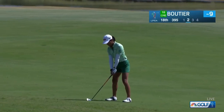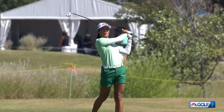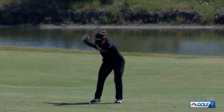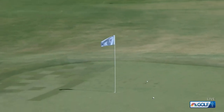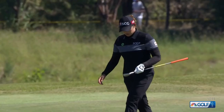Celine Boutier finishing up at 18, tied for fourth. The lie would suggest she's hitting a little right-to-left shot into this green — and that's a beauty. Ariel Jutanagarn. She's battled a hip injury for most of the year but has shown a little bit of form here in the last month.